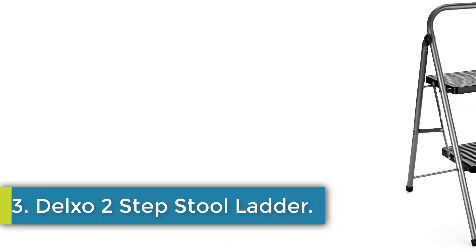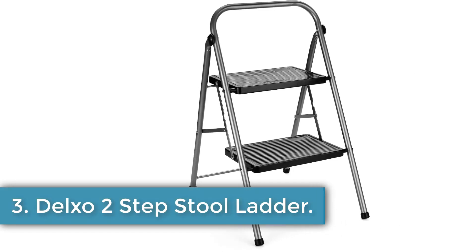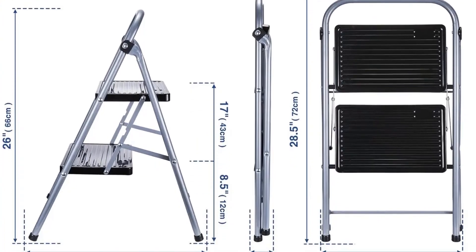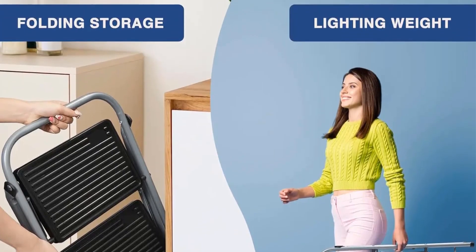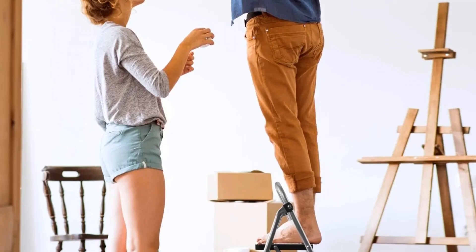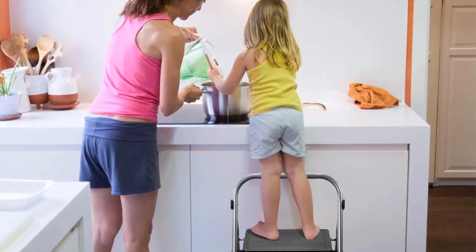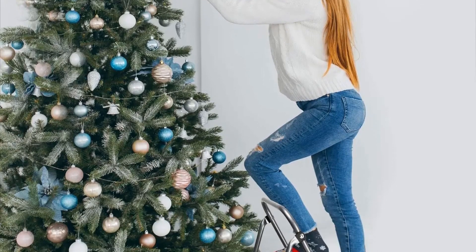Number 3: Delxo 2-Step Stool Ladder. Delxo's 2-Step Ladder offers safety, stability, and security with features like an enlarged non-slip platform, a locking hole mechanism, and rubber feet for a secure foothold and floor protection. With dimensions of 14.8" x 18.8" x 26" and a maximum load capacity of 330 pounds, this ladder is TÜV GS certified and meets the EN-131 safety standards.